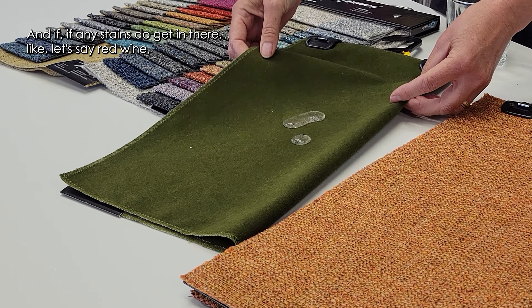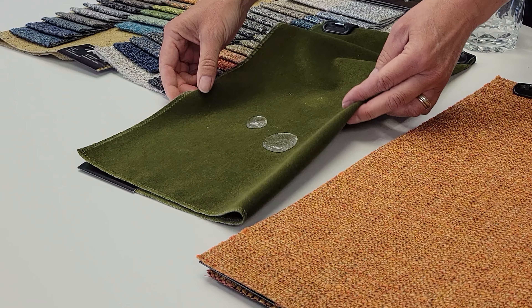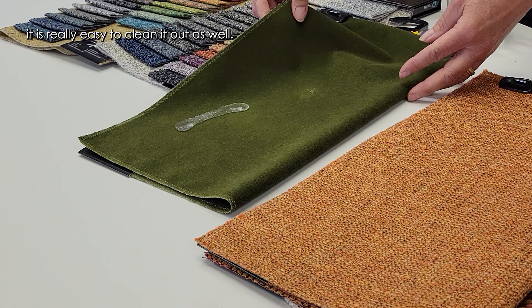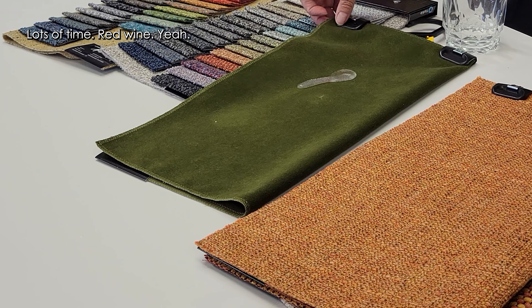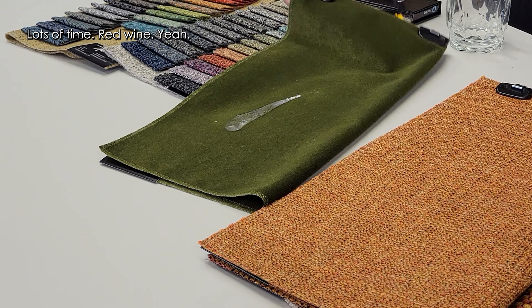If any stains do get in — like, let's say, red wine — it is really easy to clean out as well. That gives you lots of time. That's incredible.